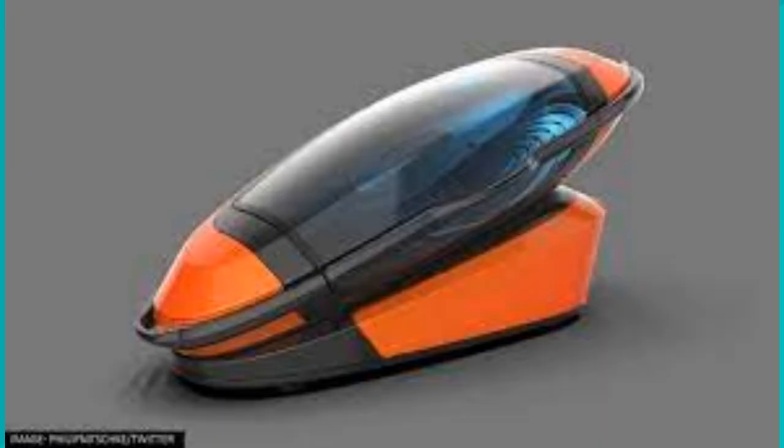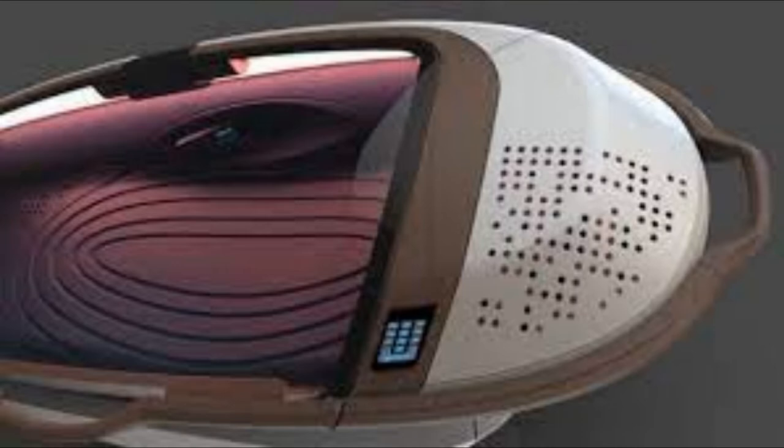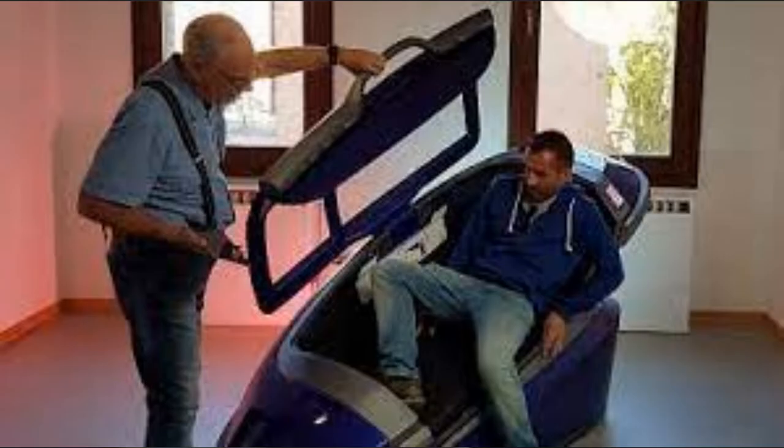Switzerland's Medical Review Board has legalized portable suicide capsules, which are created with a 3D printer, for those who want to end their life. Assisted suicide is not uncommon in Switzerland. According to Exit International, around 1,300 people died by assisted suicide in Switzerland in 2020, using the services of the country's two largest assisted suicide organizations.